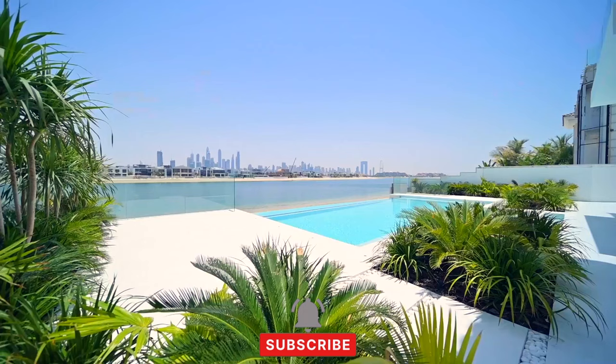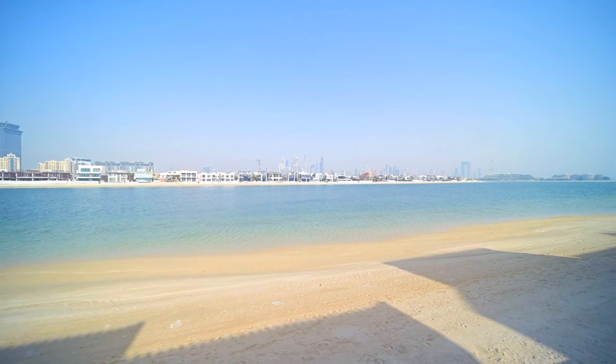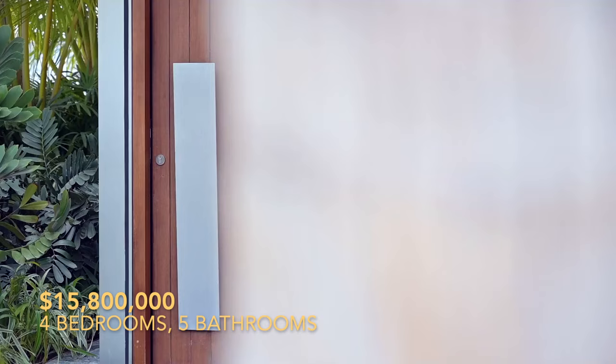And beyond its gates, Palm Jumeirah's delights await, from five-star hotels to vibrant nightlife. Live the dream. Embrace luxury.